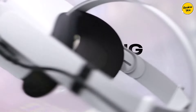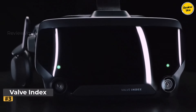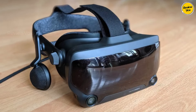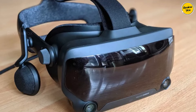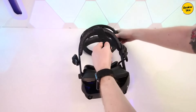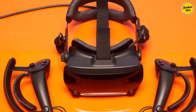Overall, the Quest 2 is unmatched as a well-rounded budget VR headset. Number three: Valve Index. The Valve Index stands as the pinnacle of virtual reality for PC gaming, offering unparalleled immersion and top-notch features. Boasting superior visuals with RGB LCD screens, the Index delivers a crisp and clear picture enhanced by a wide 130-degree field of view and minimal screen door effect. Its experimental 144 Hz mode, though demanding, elevates the gaming experience for those with powerful PCs.